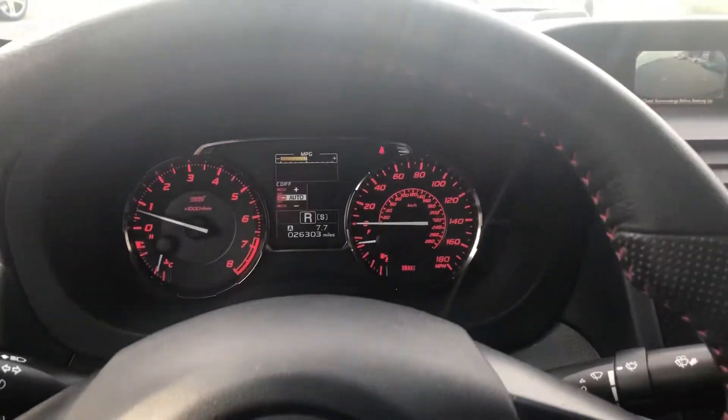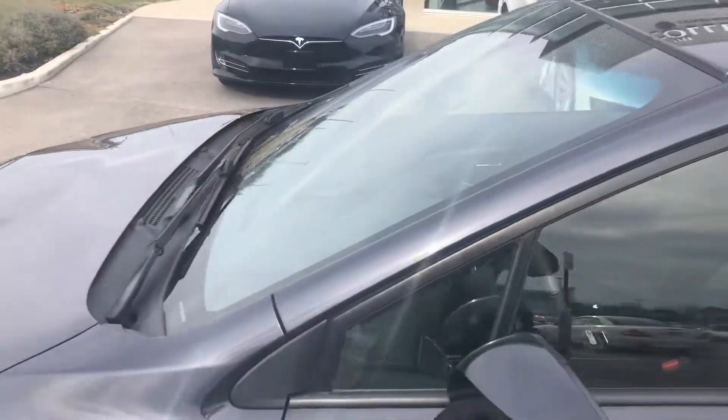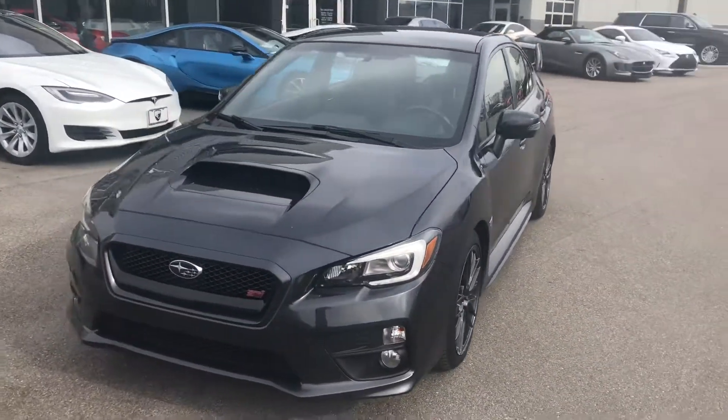A great multifunction steering wheel. So again, this is a 2015 Subaru WRX STI with just over 26,000 miles on it, available for $29,990.